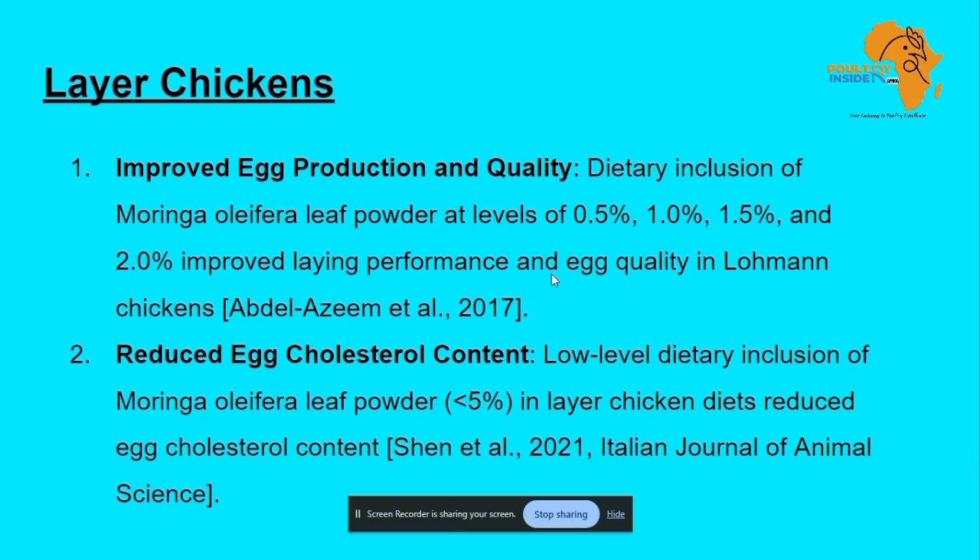If you are introducing this to your birds, you can start with 0.5% and then continue increasing it per week, up to the higher levels, while recording the results to see if it is working for your birds.